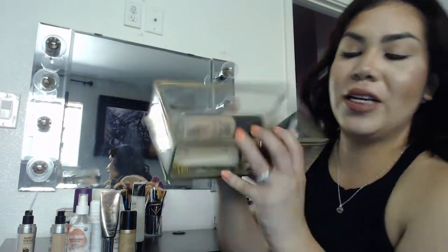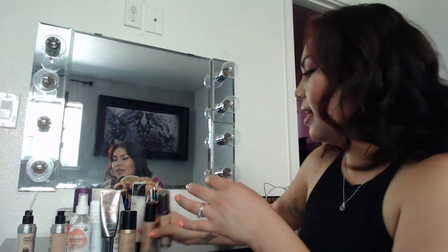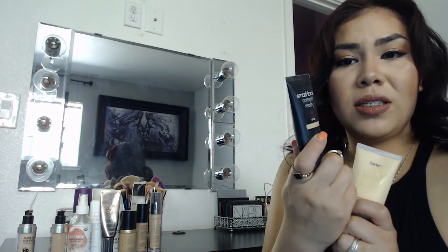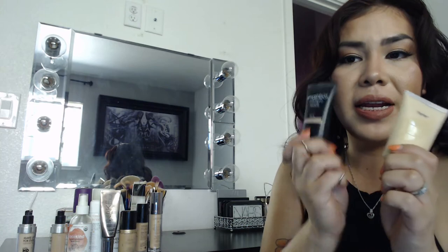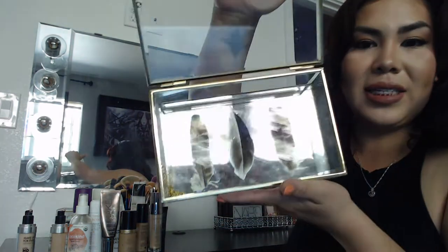In here I have a glass little container where I keep my Sephora naked skin, my Tar BB cream, and my Smashbox Camera Ready BB cream. Look at this — it's so pretty, it has little feathers inside and it's all glass made.